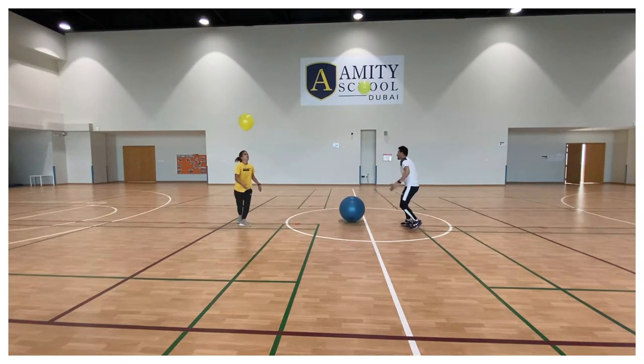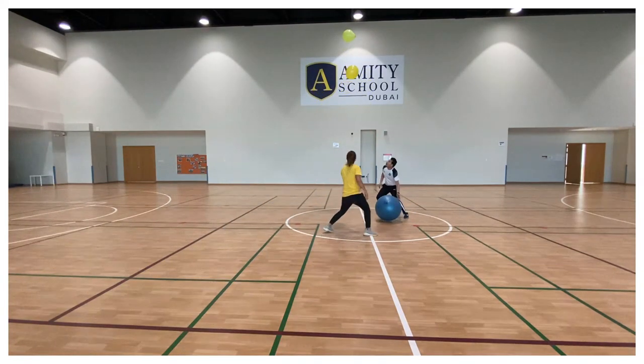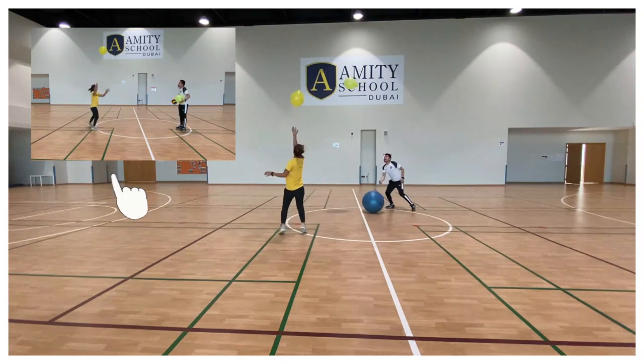To make it easier, you can roll the big ball back and forth while keeping the balloon up. And to make it even more challenging, you can keep the balloon up with a hat while passing the ball.